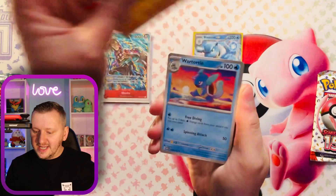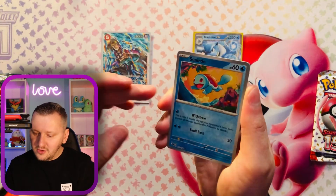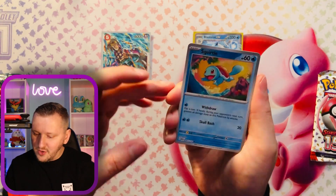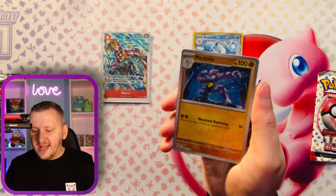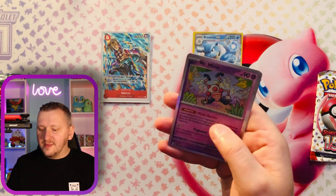Pidgey. We have Hitmonlee. A Wartortle. Hypno. A gorgeous Wartortle as our reverse holo. A Machoke as our second reverse holo. And a Mr. Mime as a holo rare.